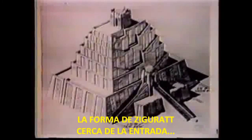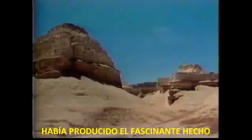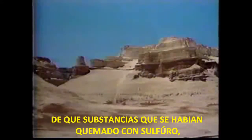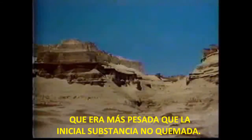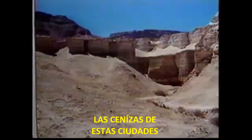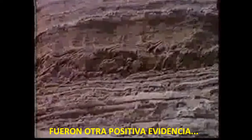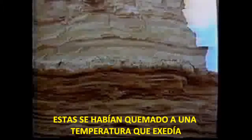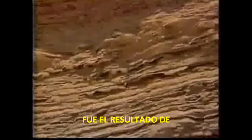The ziggurat shape near the entrance was almost perfectly preserved. Our research had yielded the fascinating fact that substances burned with sulfur, or brimstone, had a remaining ash that was heavier than the initial unburned substance. That explained why the ash of these cities had been able to remain all these 3,900 years. The layering present in all the formations was another positive evidence that whatever these once were, they had been burned at temperatures exceeding 4,000 or 5,000 degrees. This layering effect was the result of thermal ionization.